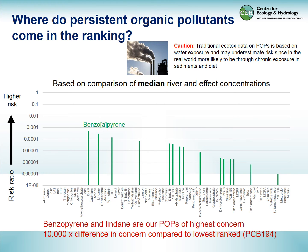With the POPs, it's a little difficult to use them in this analysis because real-world exposure would likely be through the diet and sediments, while ecotox data still relies on water exposure. In our case, we find benzo[a]pyrene and lindane — the latter actually an insecticide — as our highest-risk POPs, and they're of much higher concern than the other POPs in our group.